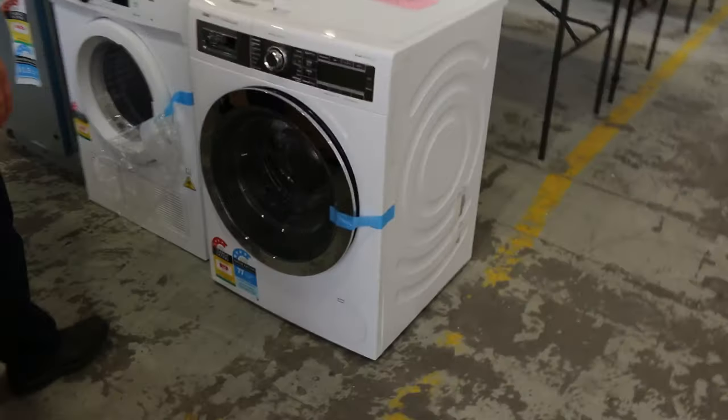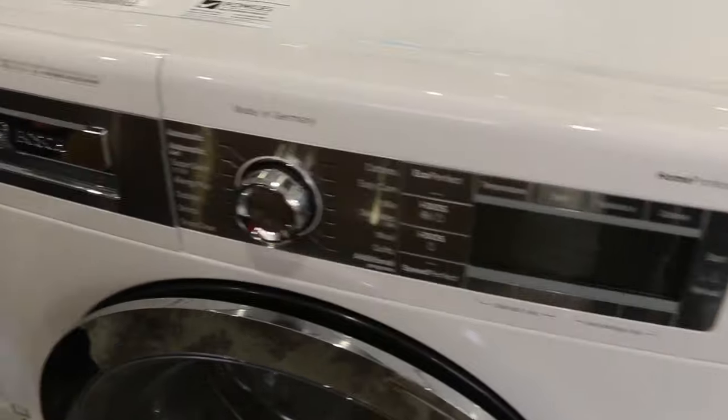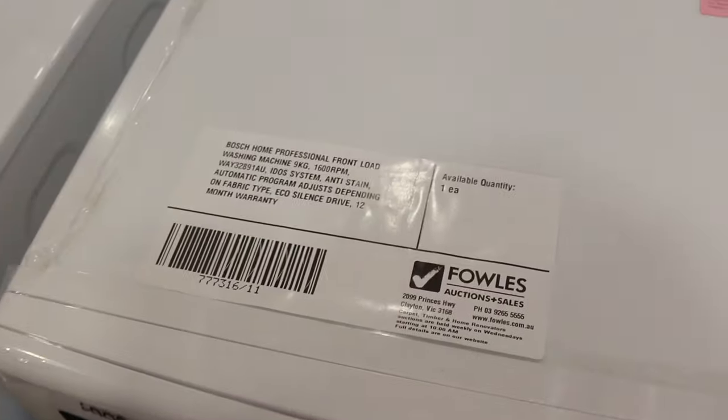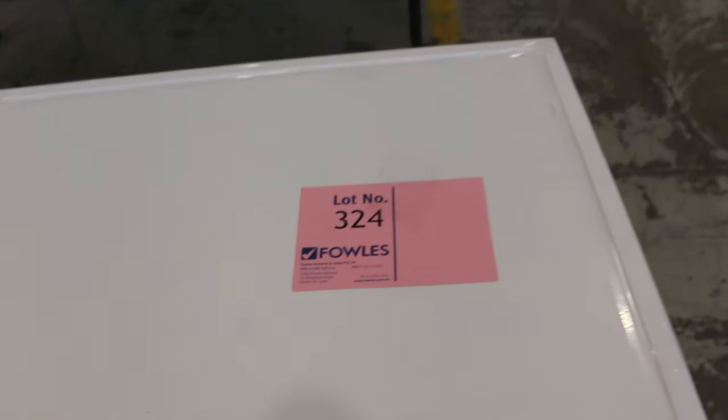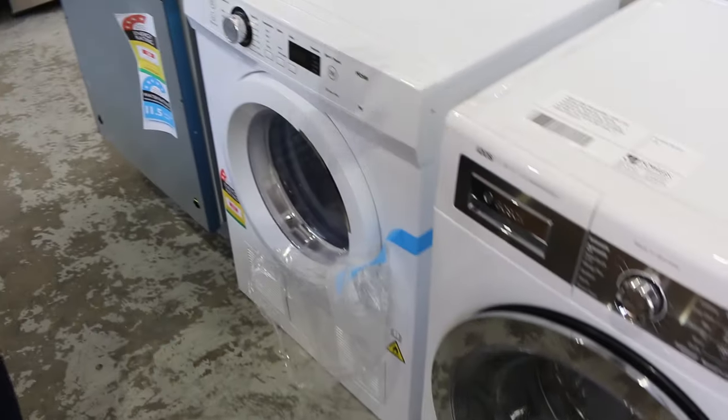I did want to show you lot 324. Absolutely fantastic - it is pick of the day tomorrow for washing machines. It is a Bosch Home Professional front load washing machine. Nine kilograms, 1600 RPM. Absolutely sensational, with 12 months factory warranty. Really great to have that sort of thing come through.